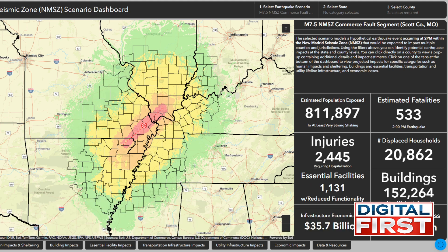The bullseye shows the most violent part of the earthquake prediction. Severe is the pink color, the orange is very strong, yellow is strong, and green is moderate. With the epicenter in Scott County, Missouri, you can see there could even be moderate shaking felt in Springfield. This is the most impactful of the three projections — the estimated number of fatalities is up to 533 lives lost, about 2,500 people injured requiring hospitalization, and up to $75 billion in economic loss.